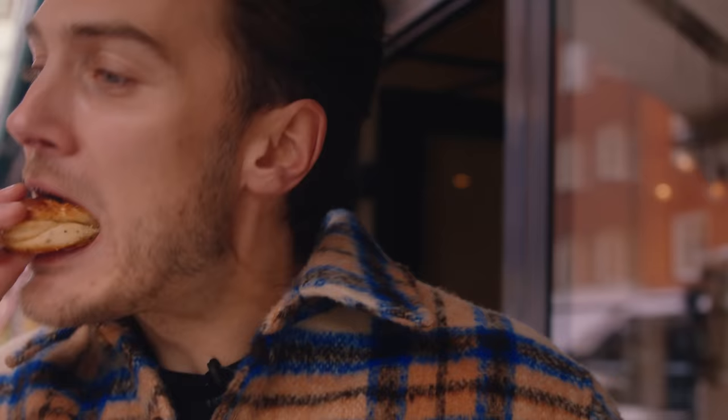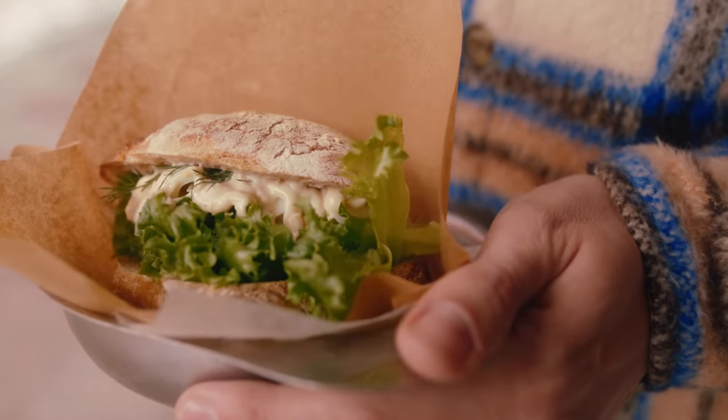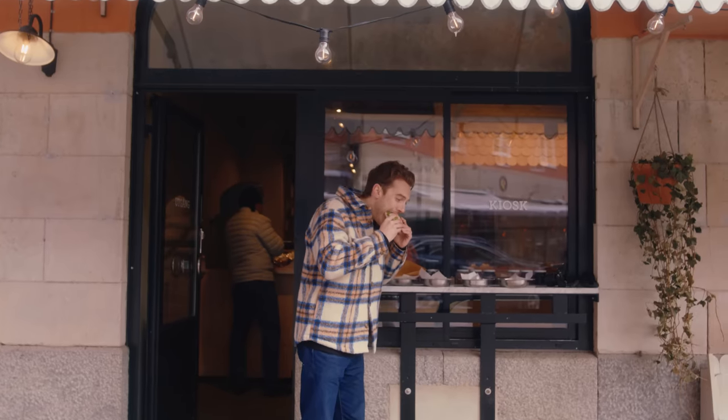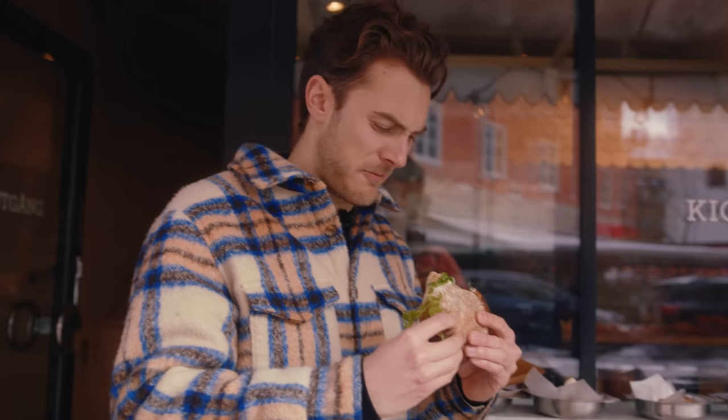The cardamom bun — this is their best seller. So light and chewy. Real moist. This is their little bread roll — we've got an egg one here with anchovy mayonnaise, lettuce and dill. That's gorgeous. The lettuce is good. That anchovy mayo.